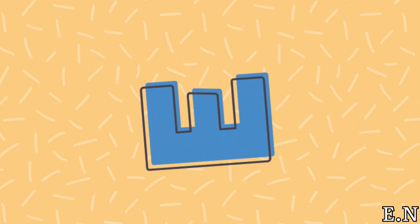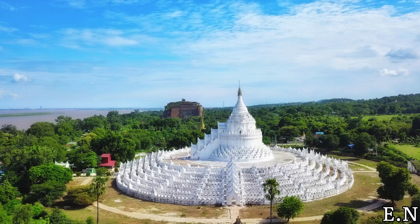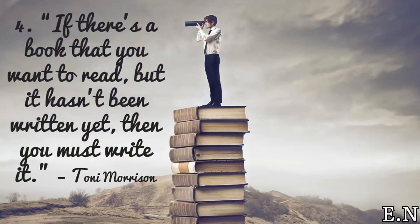Hi Explorers! Neha here and welcome back to Explorer Nomad. I am back with another beautiful video. Today we will be checking out the stunning temple in Minjun, Mandalay. So let's begin with a beautiful quote.